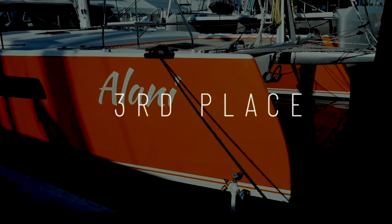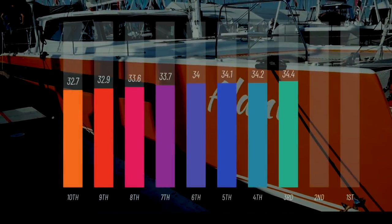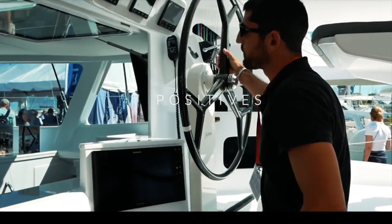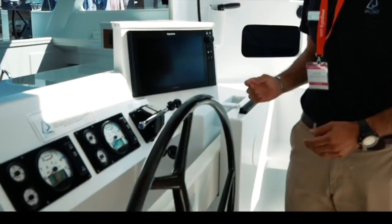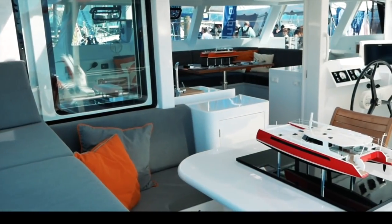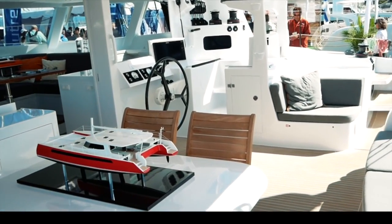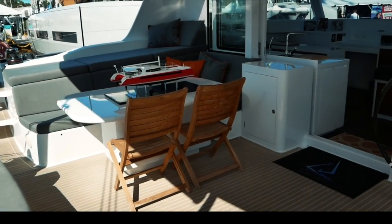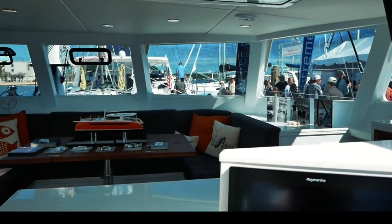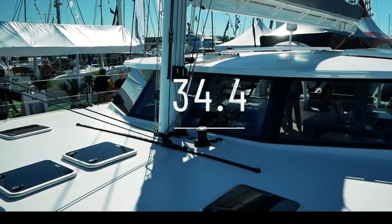Coming in at number three is the Balance 526 by Phil Berman and his team — a beautiful and very sexy boat scoring 34.4 out of 50. The VersaHelm system is genius; it's now been implemented by other boats including the Outremer 55 and the new Balance 442. Beautiful inside and out, lightweight composite materials, lovely zebra wood detailing on this model, and lots of keen innovation in the storage systems. A boat that would be very fast and very capable of taking a couple or a family safely around the world. Phil Berman, you have done a sterling job with the Balance 526. Congratulations.